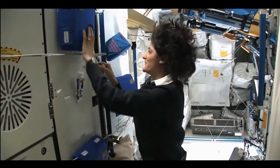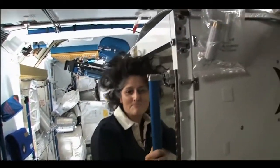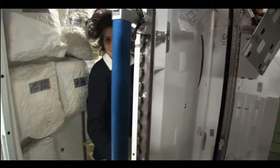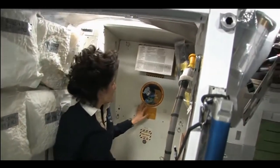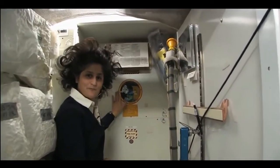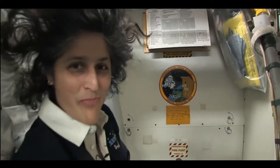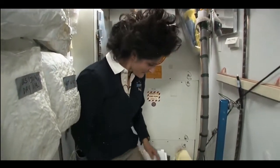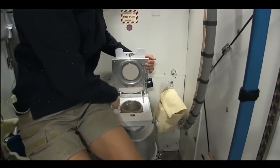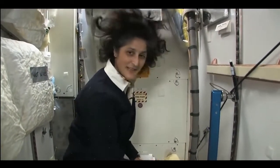One of the most pressing questions about living in space is, of course, the bathroom. So let's take a look at that. Here we are at the throne — this is awesome. You might have noticed the little moon on the outside. This is our orbital outhouse right here. It serves two functions. Number two right here — you can see it's pretty small, so you have to have pretty good aim and make sure things go in the right direction. And it smells a little bit, so I'm closing it up.